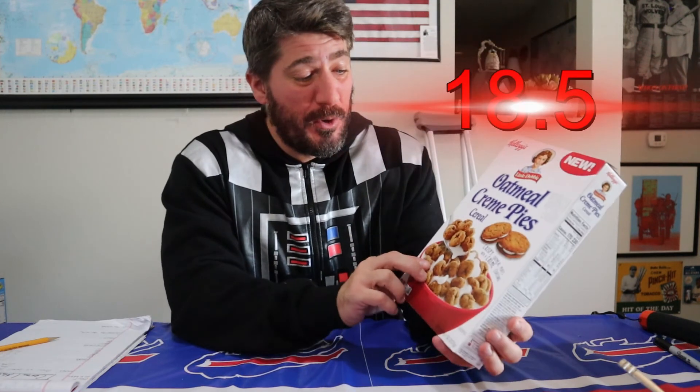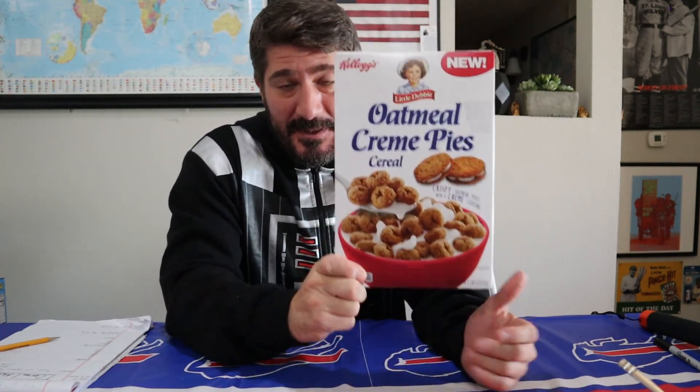All totaled up, the Kellogg's Oatmeal Cream Pies collaboration with Little Debbie comes in at 18.5 — wow, great score! If you see this one in your aisle, be sure to go pick it up. If you're young and catching this video, ask your parents to pick it up — you're gonna love it. I'd love to hear in the comments below how similar you thought the cereal tasted compared to the actual oatmeal cream pies. That's going to do it for the Oatmeal Cream Pies cereal — beautiful tasting cereal, loved it. Now it's time for our third box of cereal.